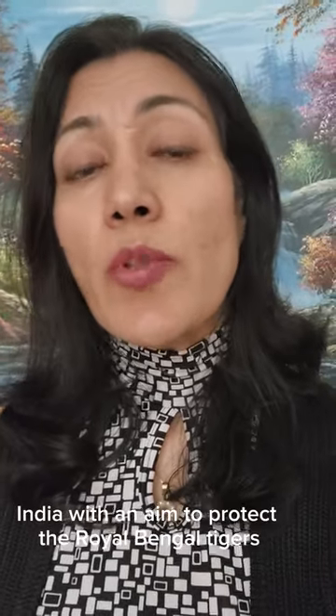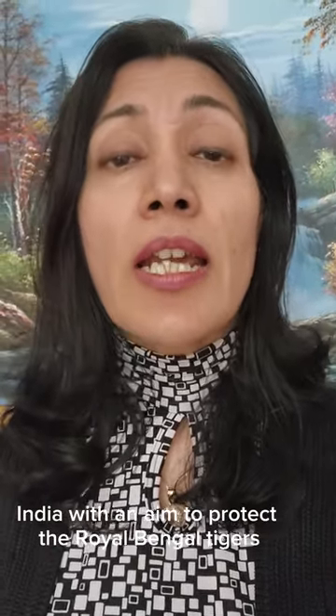Today, in 1973, Project Tiger, a tiger conservation project, was launched in the Jim Corbett National Park, India, with an aim to protect the Royal Bengal Tigers, an endangered species, from extinction.